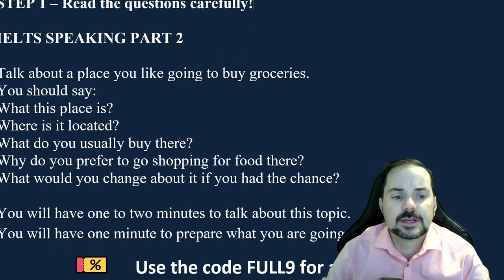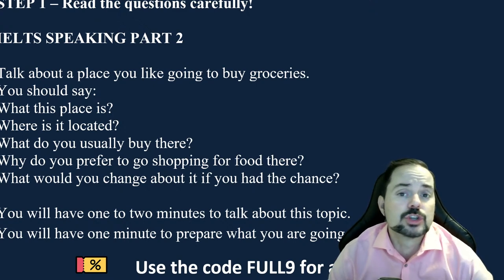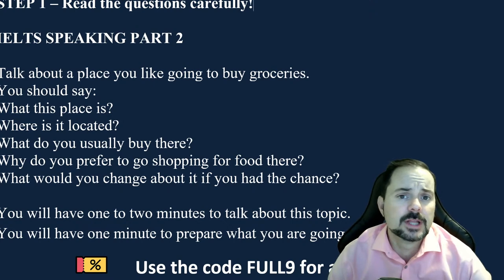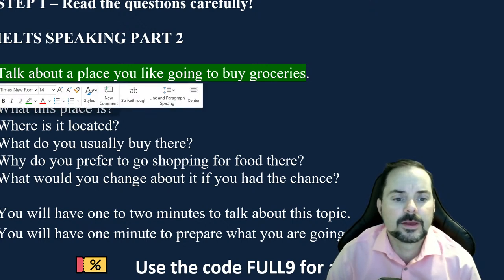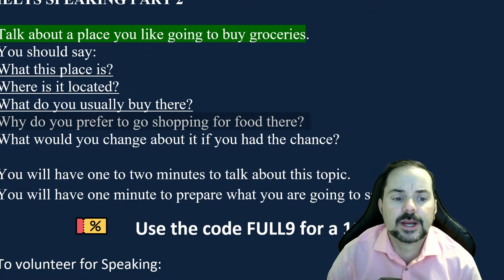In IELTS Speaking Part Two, the examiner will say: 'That is the end of Part One. We will now continue with Part Two. You will have one minute to read the questions, think about your answers, and take notes. Then you will have one to two minutes to speak.' The cue card says: 'Talk about a place you like going to buy groceries. You should say: what this place is, where it is located, what you usually buy there, why you prefer to go shopping for food there, and what you would change about it if you had the chance.'